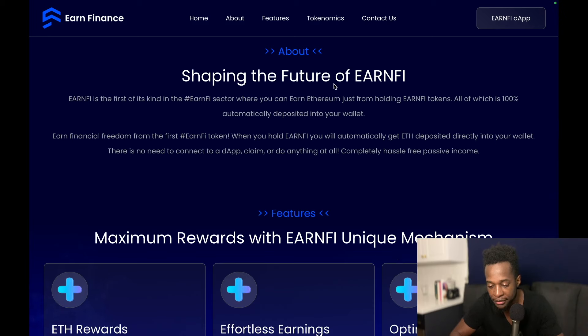Shaping the future of Earn5 — Earn5 is the first of its kind in the Earn5 sector where you can earn Ethereum just by holding Earn5 tokens, all of which is 100% automatically deposited in your wallet. Earn financial freedom from the first Earn5 token — where you hold Earn5, you will automatically get Ethereum deposited directly into your wallet.